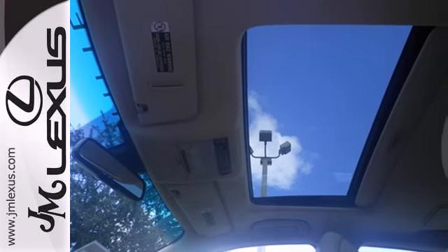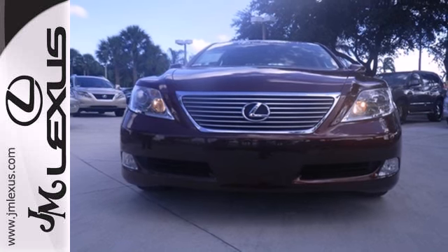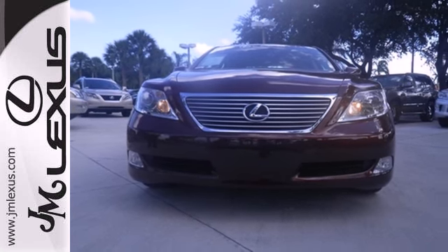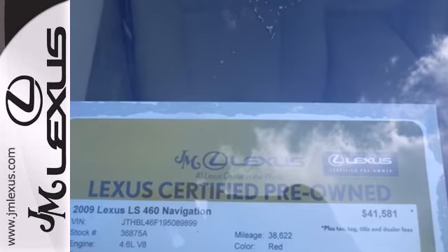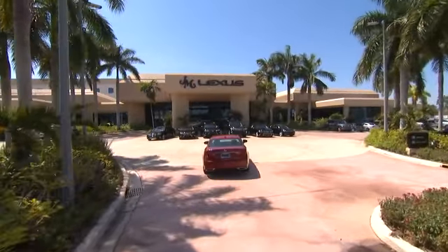If you're looking for the ultimate in luxury, performance, and safety, the LS460 has everything you want, plus the number one name in customer satisfaction, Lexus. JM Lexus, the world's number one Lexus dealer since 1992.